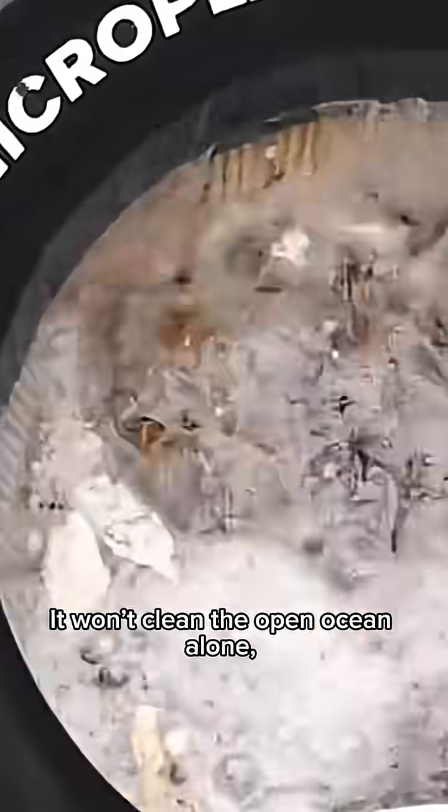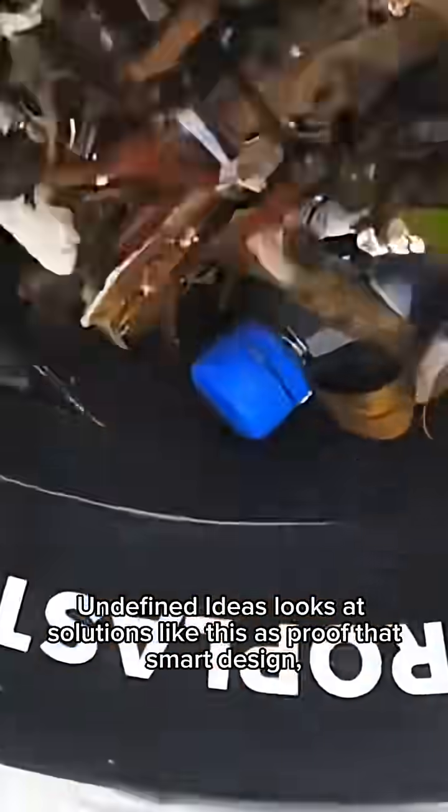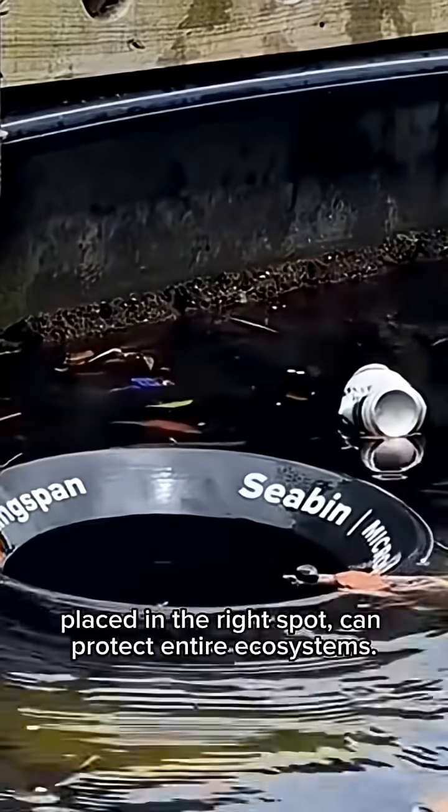It won't clean the open ocean alone. But in harbors and ports, it stops trash before it spreads. Undefined Ideas looks at solutions like this as proof that smart design, placed in the right spot, can protect entire ecosystems.